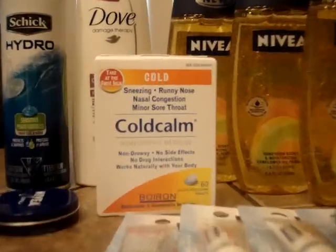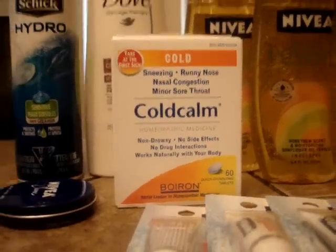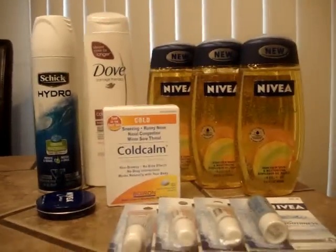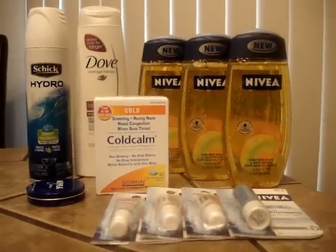Got $3 back in extra bucks, so that was like spending a dollar for all four, or a quarter each. The Cold Calm was completely free — it was $6.99, and you get $6.99 back in plus-up rewards. And I found another Dove for $1.22 and bought it. It's still tracking for the Dove program, so every time I find a bottle or two I buy it, and I'll get there eventually.